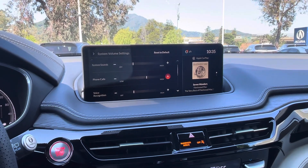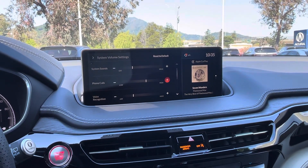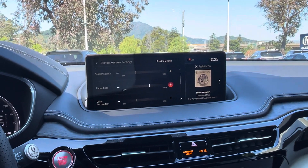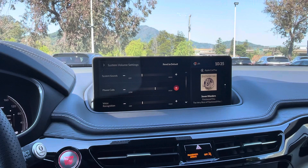Let's turn that up a little, and that's how you adjust the phone call volume in a 2024 Acura MDX. Thank you for watching and have a nice day.